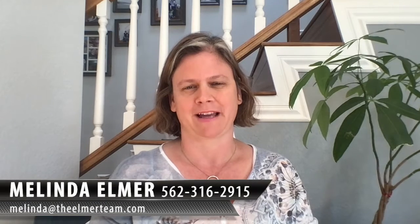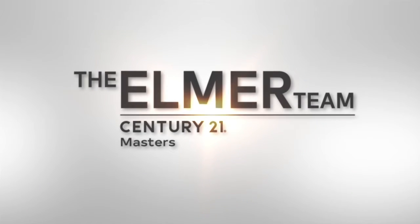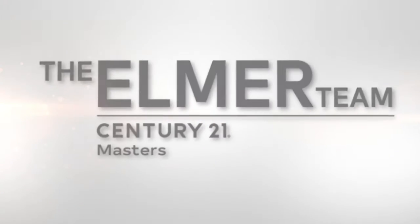Hi, I'm Melinda Elmer with Century 21 Masters and the Elmer Team. Today I'm talking about supplemental property taxes. I get a lot of calls about supplemental property taxes, so I wanted to address a few things about what that means.